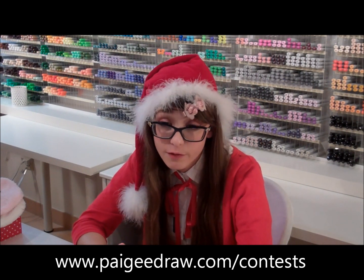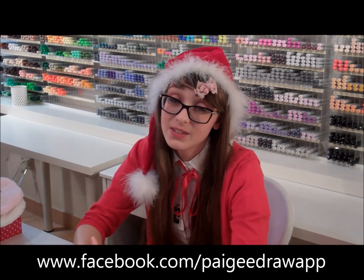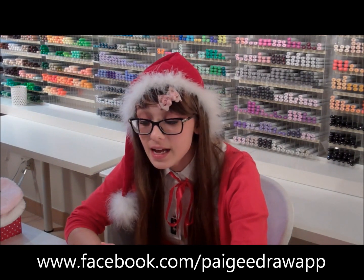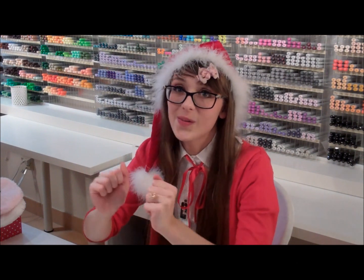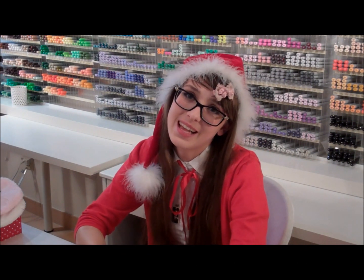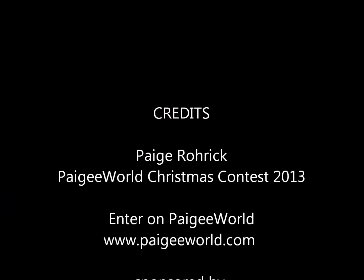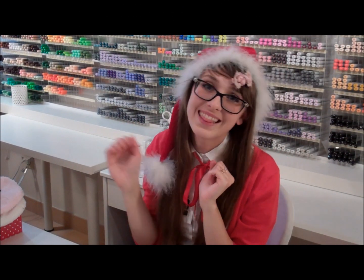Please check out the full contest details at pagedraw.com/contests. You can also see the full contest details on our Facebook page. Please start drawing now — the contest has already started. I'm looking forward to seeing all of your entries. The contest ends on January 2nd, so get on it. Thanks so much for watching — bye! Merry Christmas to everyone from Pager World!